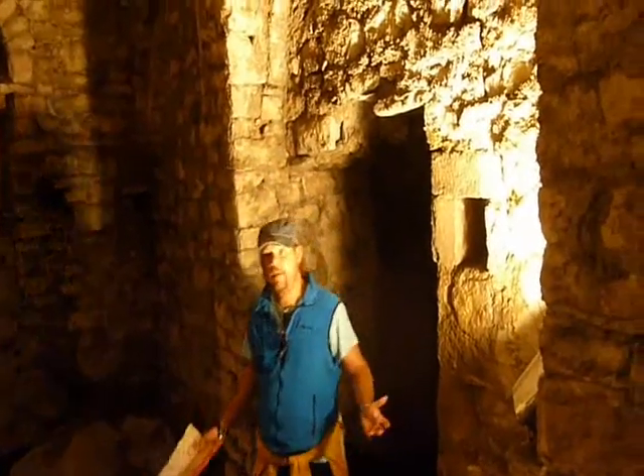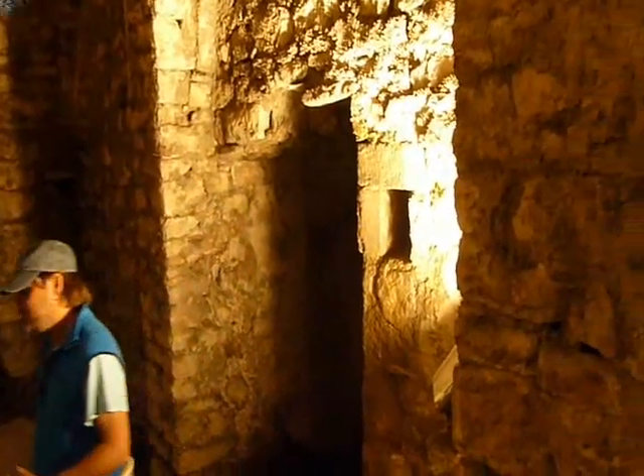What would be interesting to know is who was buried here, why were they buried here, how were they buried here, where are the artifacts, where are the bodies, and where are the markings?